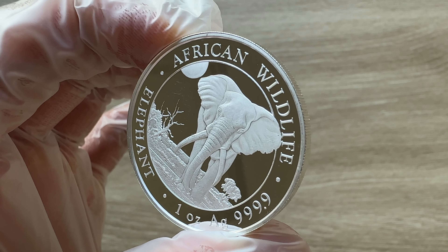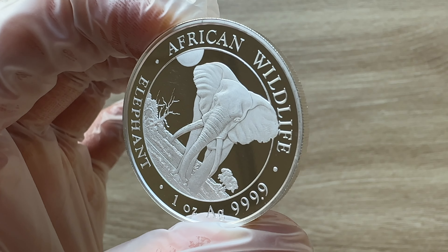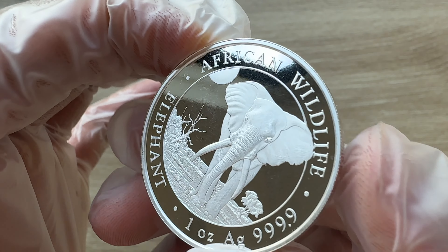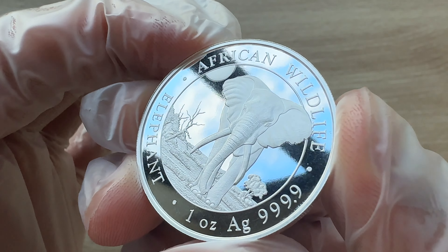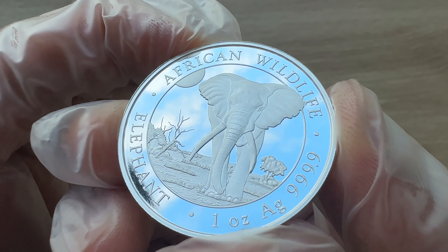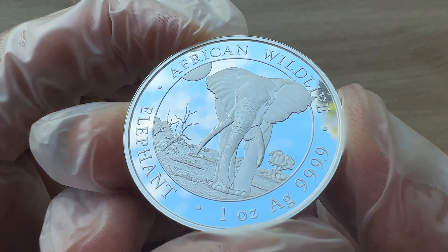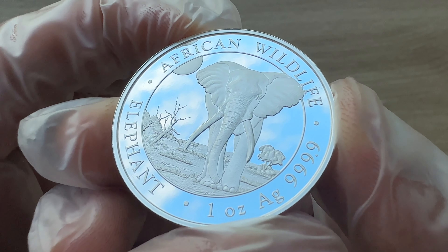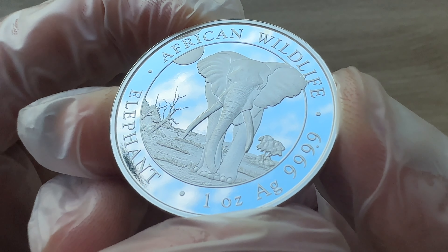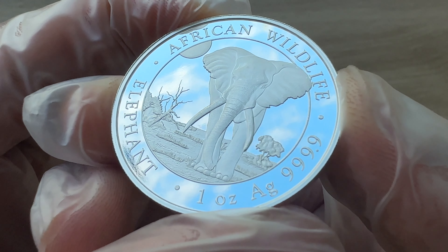These splendid creatures are honored each year with a new design honoring the largest land mammal on Earth. The diet of an African bush elephant is diverse and substantial, with adults consuming up to 300 pounds of vegetation daily. Their feeding habits, which include pushing over trees, stripping bark, and creating clearings in dense vegetation, significantly impact their environment. This behavior helps maintain open grasslands.